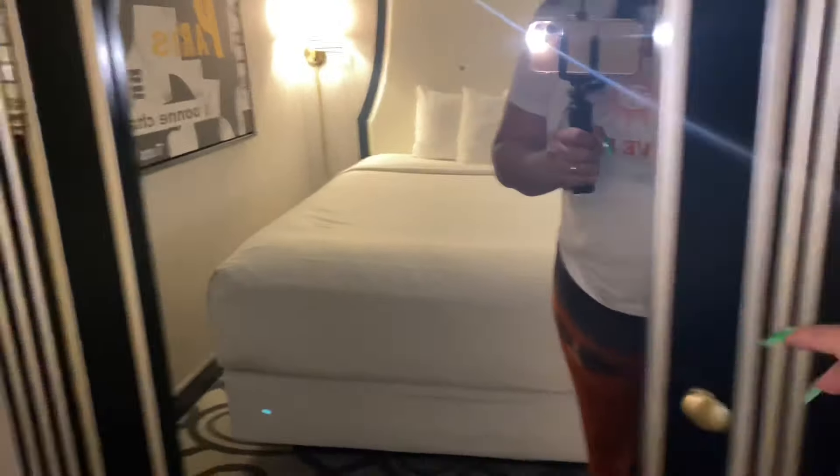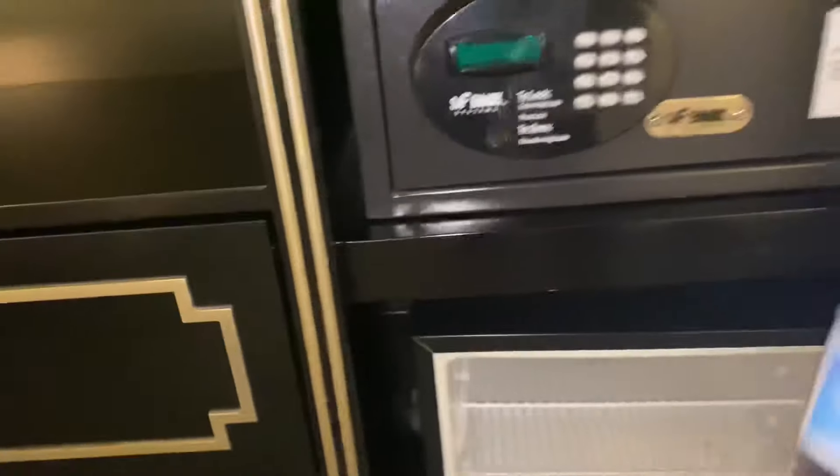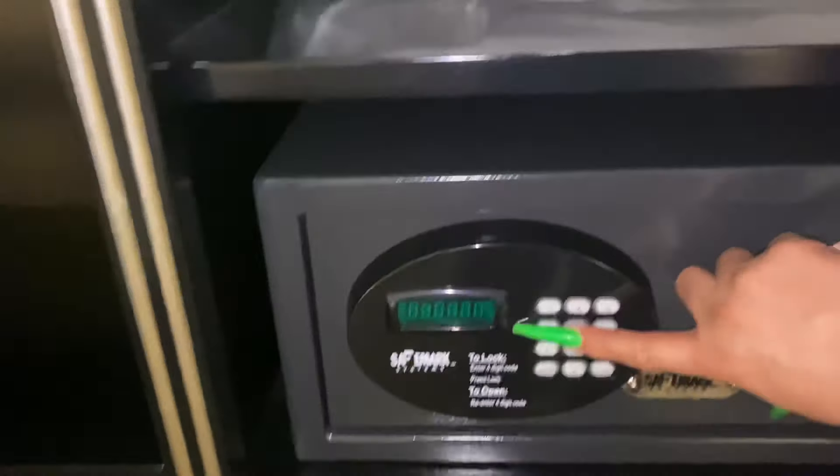There's the first cabinet, then you've got your drawers, and then you've got an extra pillow, which I really like — you know, that's not always gonna be there. Oh, I just realized there's a refrigerator, and it actually works! Let me put my water in there, I'm so excited. You've also got your safe.